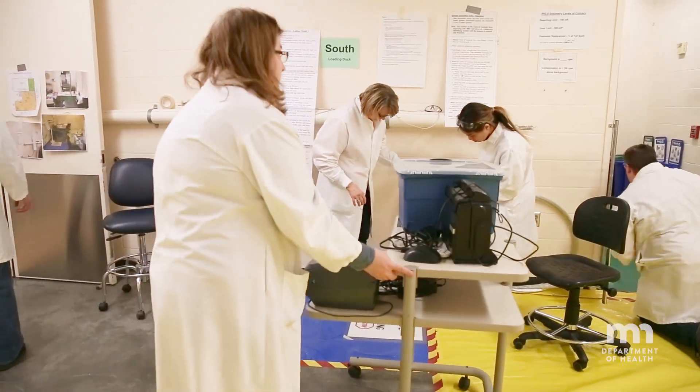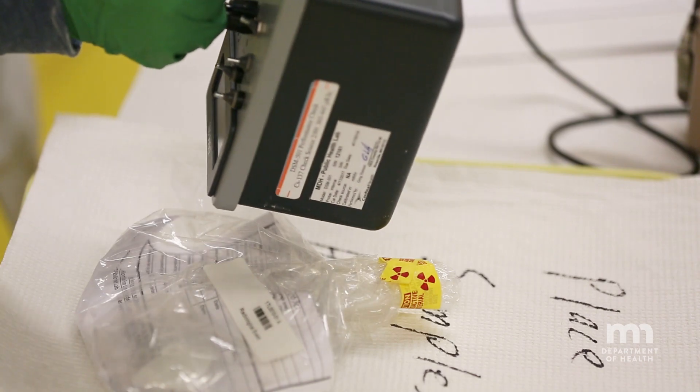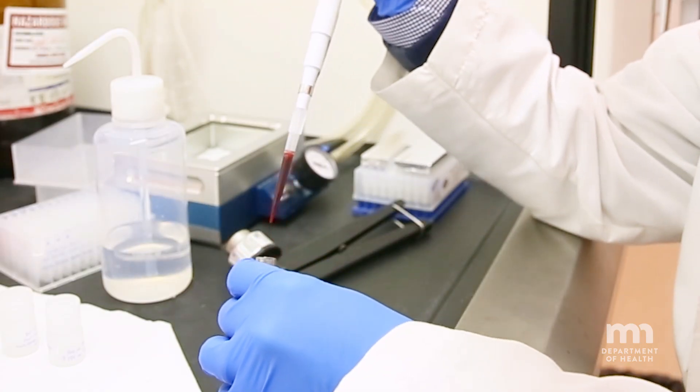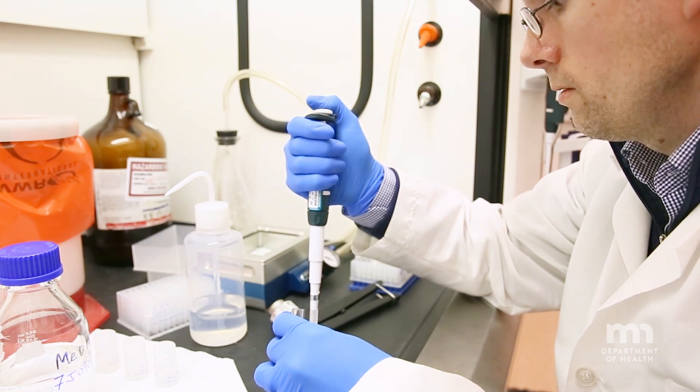We prepare and do drills for radiologic emergencies like nuclear power plant accidents. And we conduct special biomonitoring testing as a part of the Centers for Disease Control and Prevention's Laboratory Response Network for Chemical Threats.